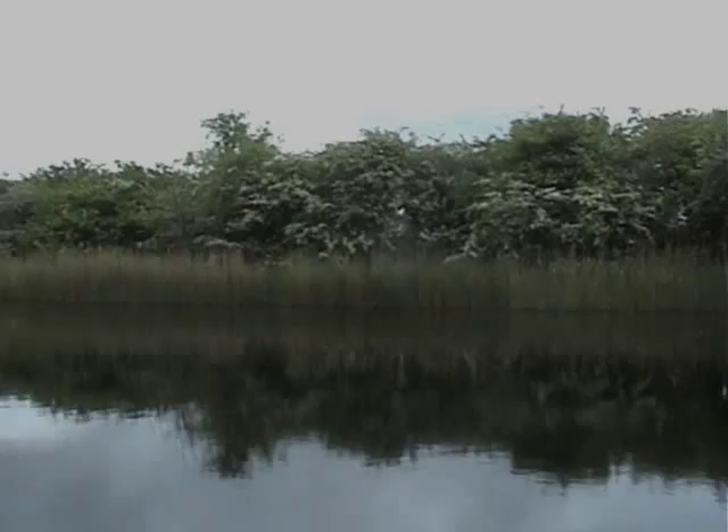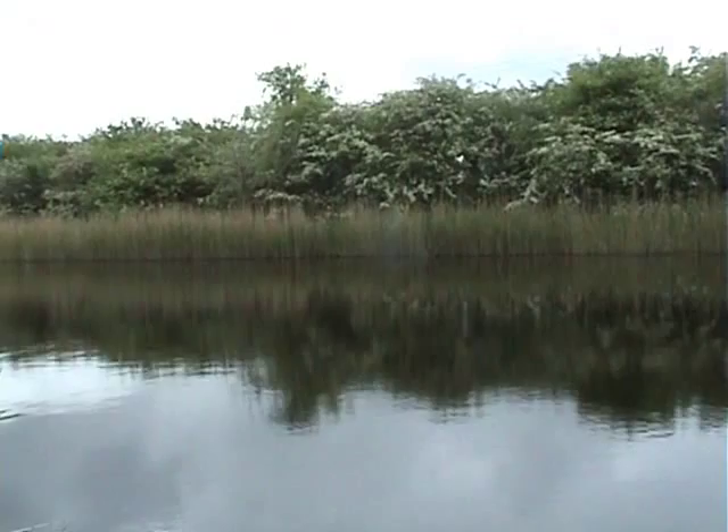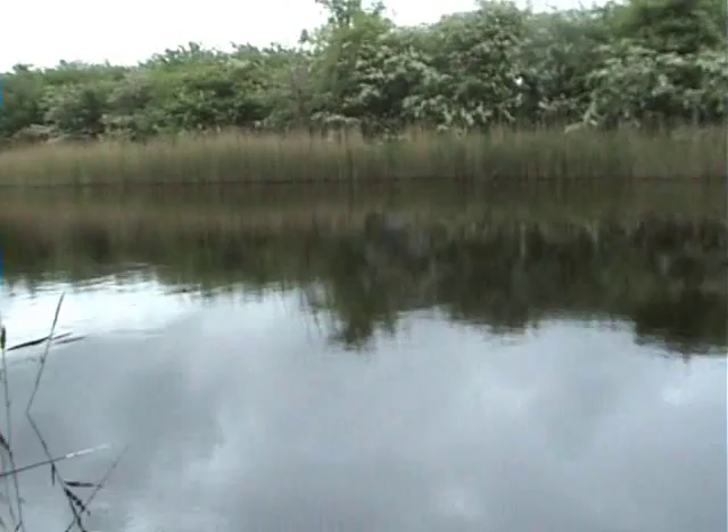Hello and welcome to my fifth video. As you can see I'm not in the normal place. I'm down a different lake after roach, bream, carp, tench and maybe a perch. So nice to have a different form of surroundings.